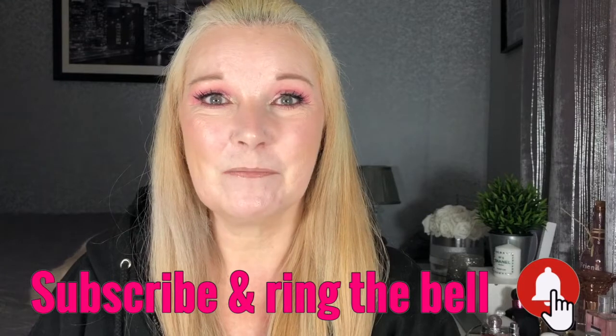Hey my lovelies, my name is Jane and welcome back to my YouTube channel. Today I'm going to be going through some makeup products that I would really like to buy and didn't get around to doing in 2020, so hopefully in 2021 I will finally get to have these products in my collection. Before we get started, I'd really appreciate it if you could click the subscribe button.